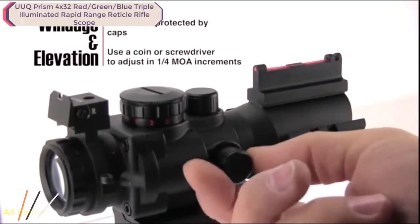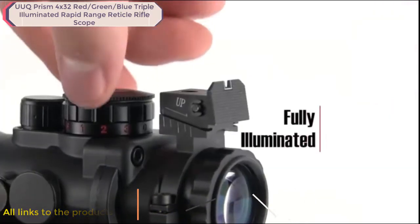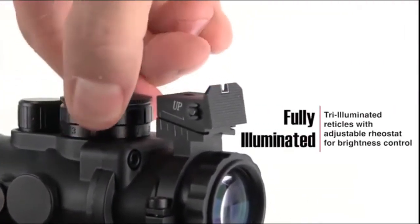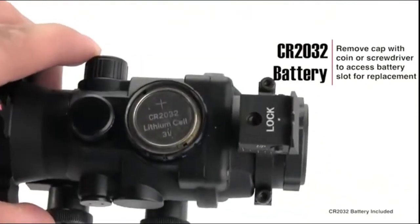The turrets are located beneath protective caps and are easily turned using a coin or screwdriver in quarter MOA increments. Featuring three colors of illumination, the illumination is activated by turning the rheostat. The battery cap is easily removed with a coin or screwdriver, providing access to the included CR2032 battery.